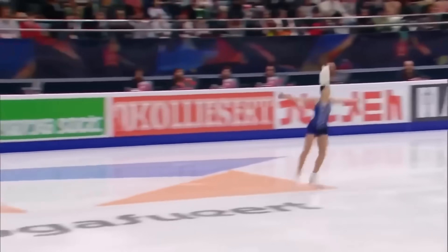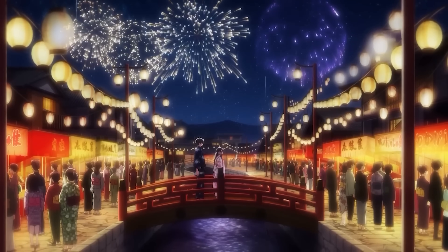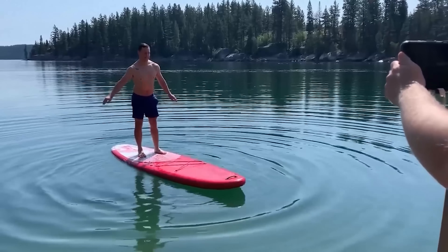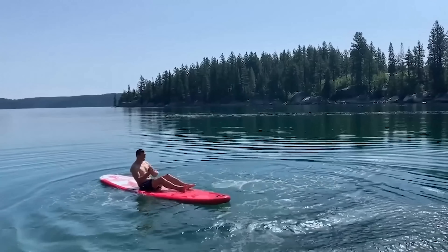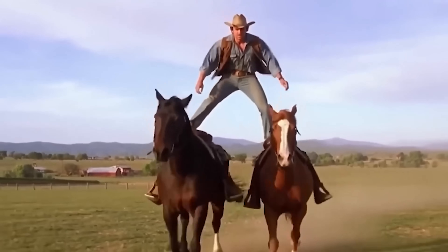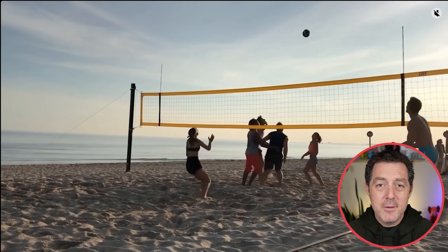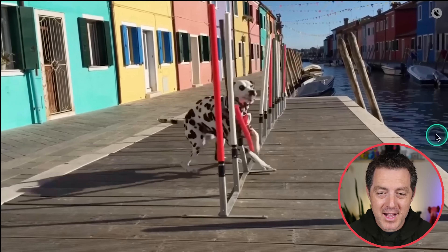Now let me show you a couple other demos of Sora 2. We have a skateboarder — I cannot believe that this was generated with AI. Look how good this looks. There's a little issue with running through the water, but the backflip looks incredible. Usually one of the trickiest things to give an AI video model is gymnastics, and there it is. Jumping in the pool — the splash looks incredible.